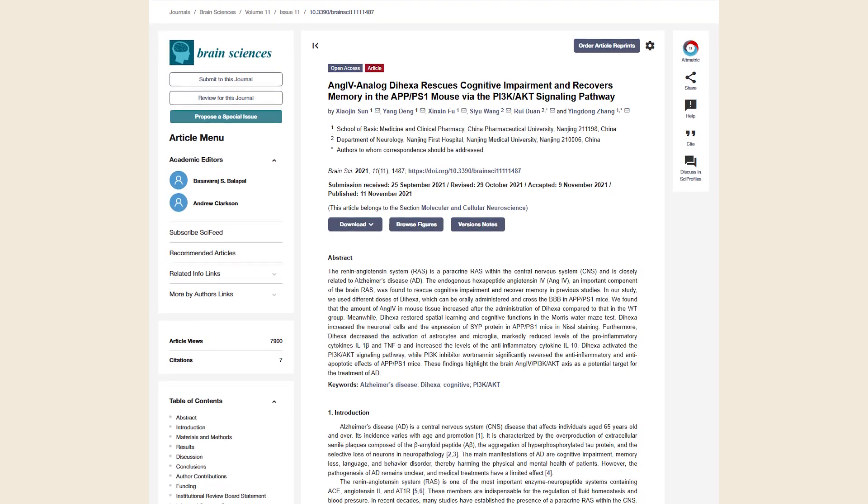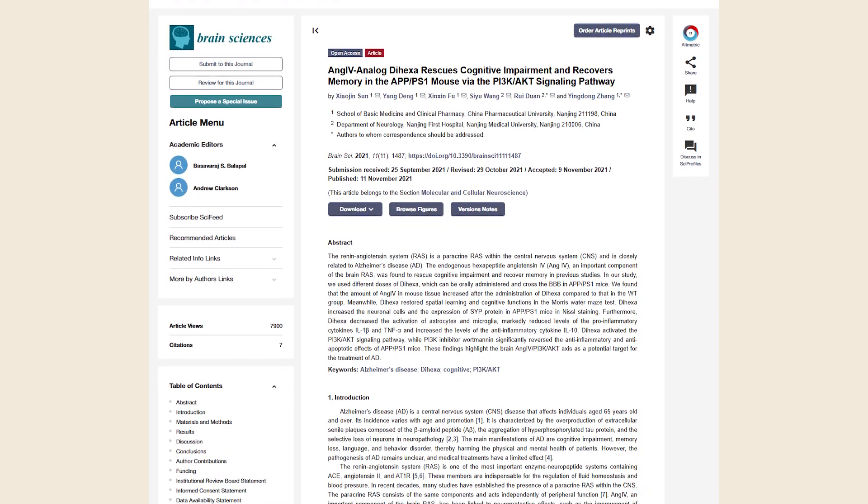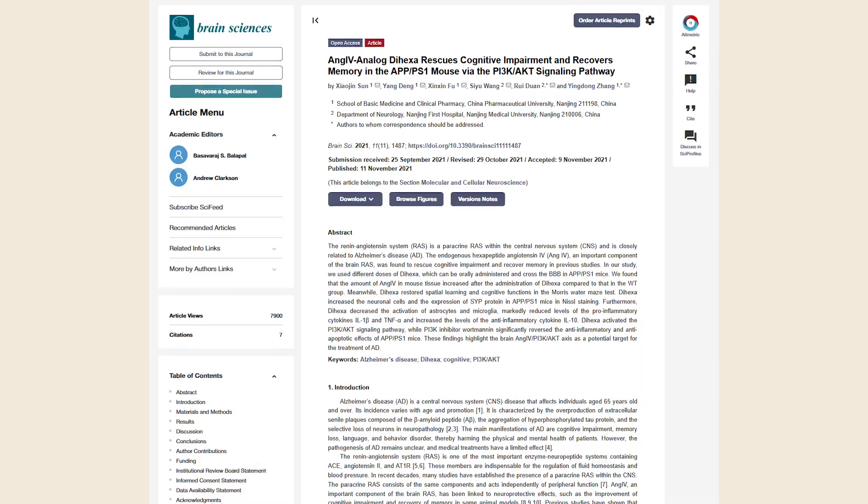Here's what some of the studies show. Research published in Brain Sciences in 2021 investigated Dihexa, which is an angiotensin 4 analog, for cognitive impairment. They found that it enhances synaptic connectivity — creating better neurotransmitter synapses in the brain. It also improved cognitive performance and helped with mild cognitive decline. It was found to form new neural connections in the brain, helping with crucial learning and memory consolidation.